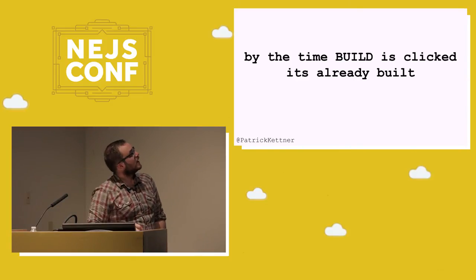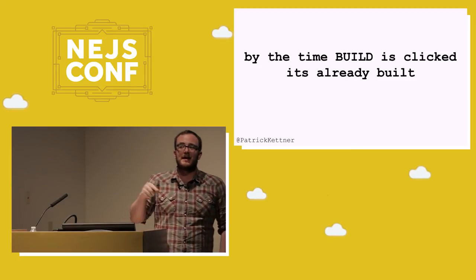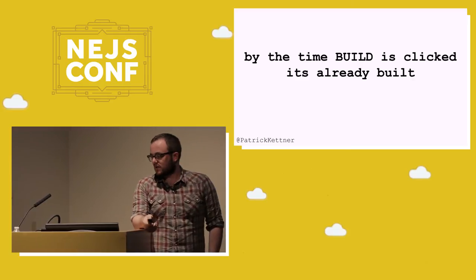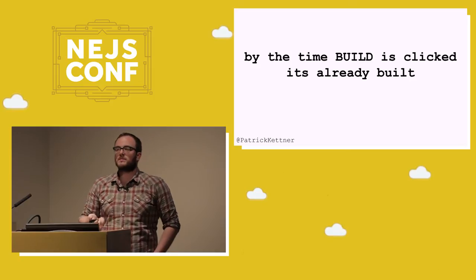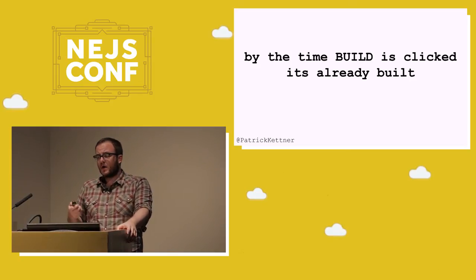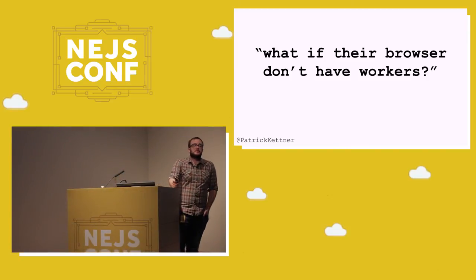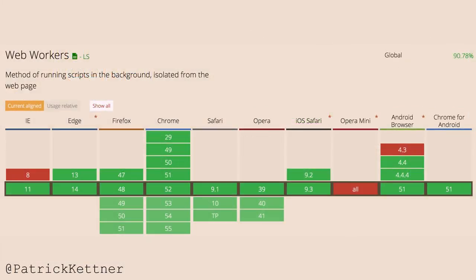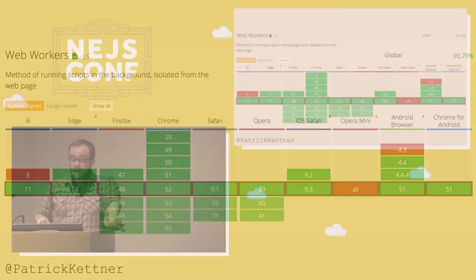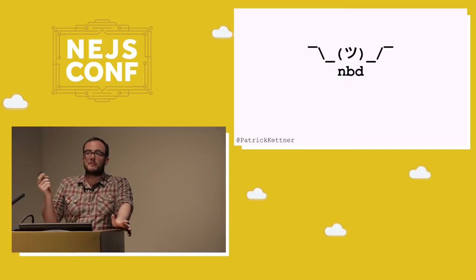Everyone's happy. Since we're able to build this every single time you check off a checkbox, by the time you actually click the build button, it's already there — it feels instantaneous. You have a really fast user experience. You might be asking: what if the user doesn't have web workers? Well, it's been around since 2008, so they probably do. Web workers pretty much exist everywhere — it's the most underused API on the web. It's criminal that more websites don't use it. But if they don't support it, we'll just do the build calculation when that button's pressed.